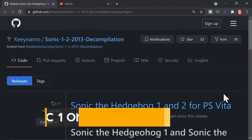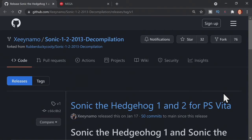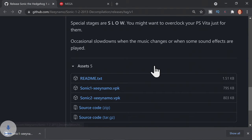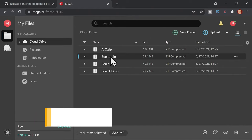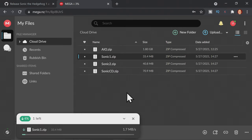The first port on the list features that beloved blue member of the Erinacity family, Sonic the Hedgehog. The VPK download for this game is on the GitHub. Scroll down to the assets section until you see the listing for Sonic 1 and click to download the VPK file. Then on the Mega website, there's a supplemental zip file that you need to download to work with the game. Click on Sonic 1, then right-click and select download to save the necessary file to your computer.